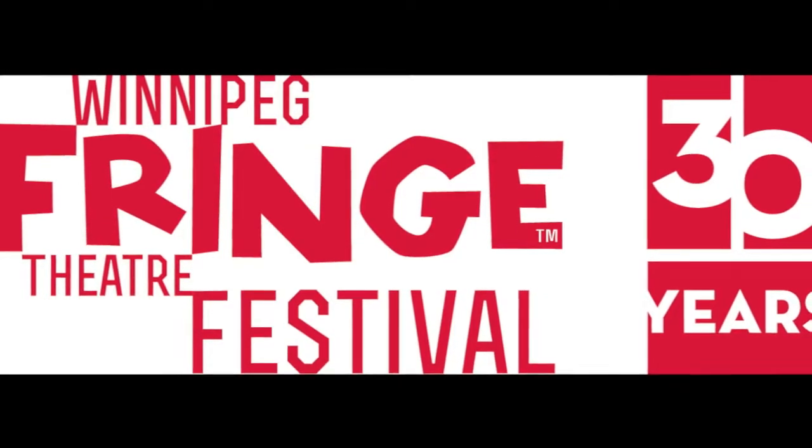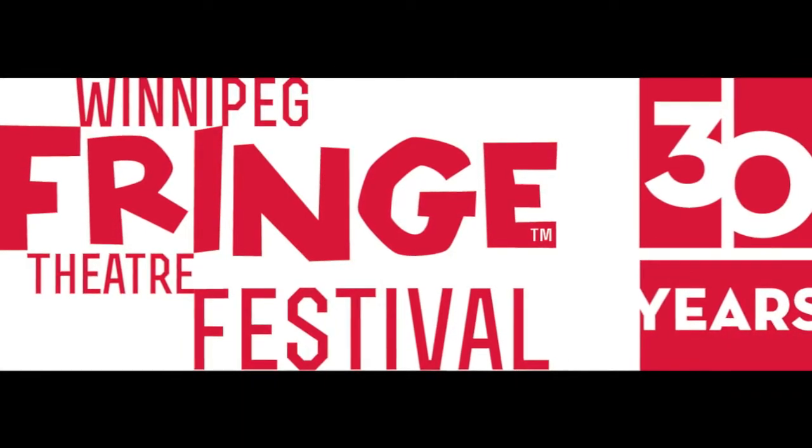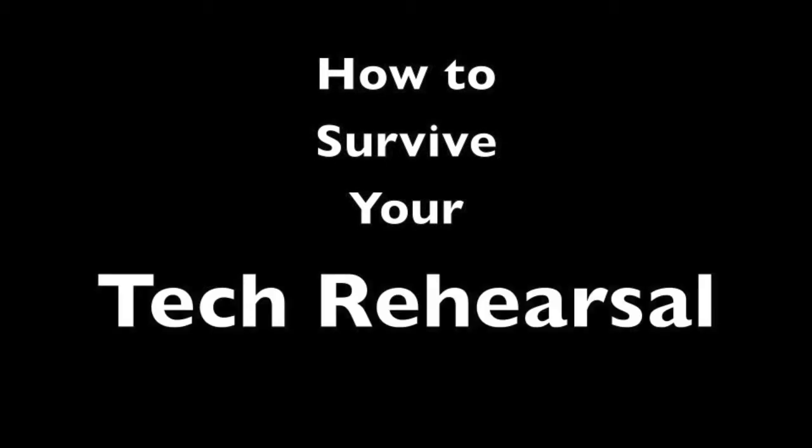Hello everyone. This video is for performers who are new to the Winnipeg Fringe Theatre Festival to help you prepare for the most important event: your tech rehearsal.